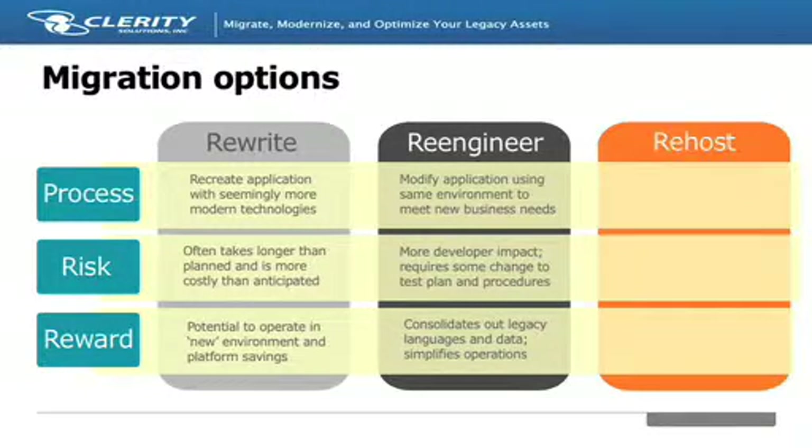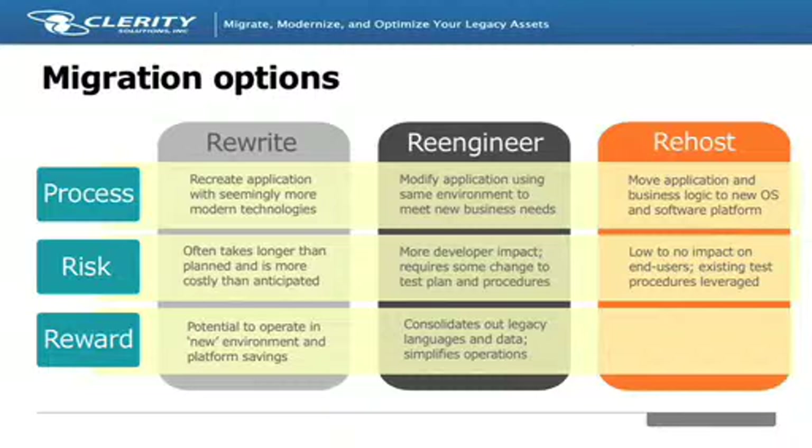Finally, re-hosting is a common option for moving off the mainframe. With re-hosting, business logic is left intact. For instance, mainframe COBOL is run as COBOL on open systems, and a similar online and batch processing framework is also utilized in the new target environment. As you move from left to right on this slide, you lower your risk and decrease the time to reward with your migration.